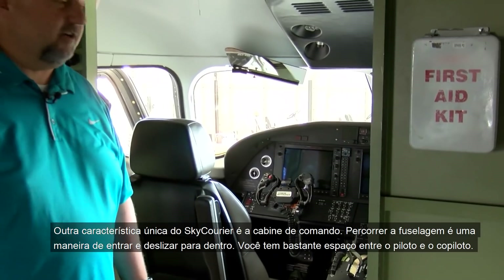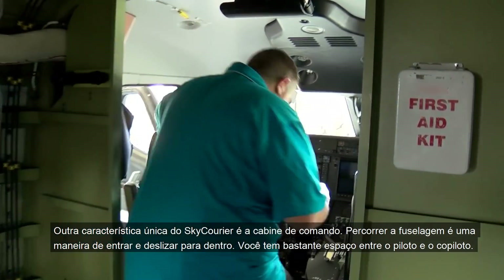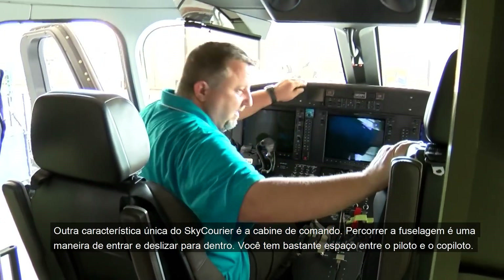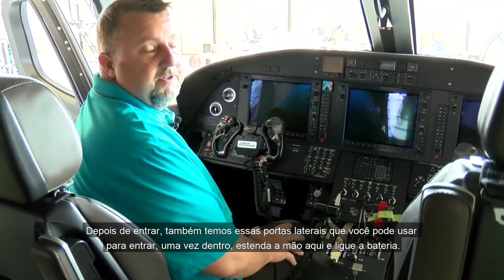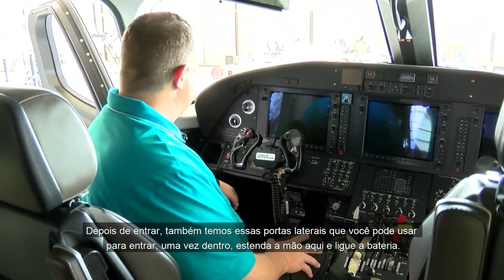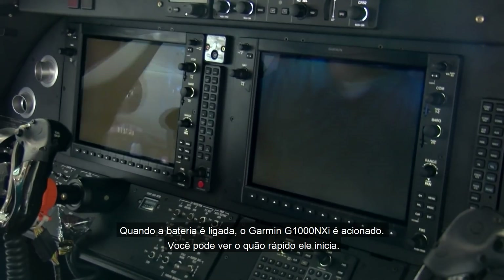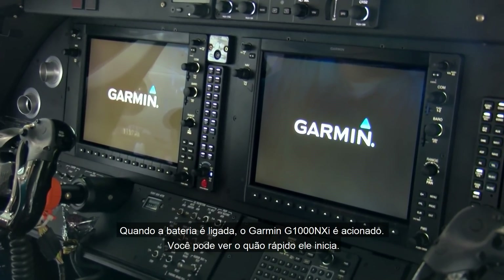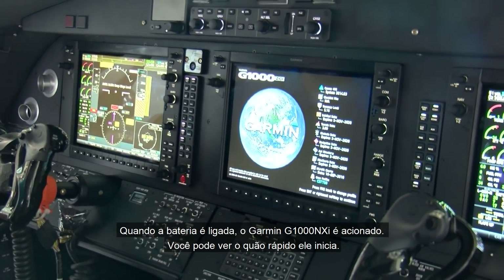Another unique feature about the Sky Carrier is the large cockpit — you can pretty much walk through the fuselage. You slide yourself in and there's plenty of room between the pilot and co-pilot. You can also use the side doors for ingress. Once you're in, you reach over and turn the battery switch on, and the Garmin G1000 NXI lights up — you can see how fast it lights up.